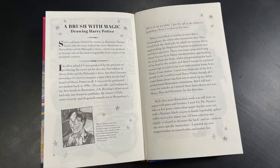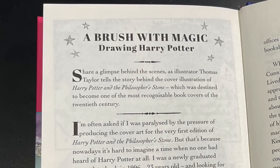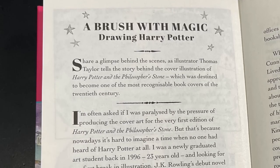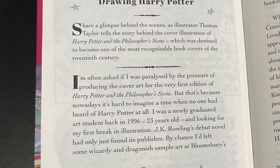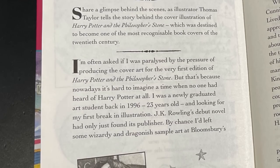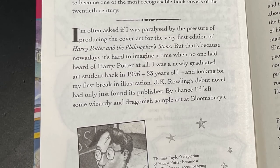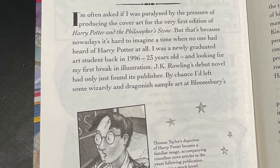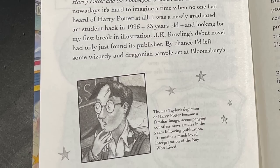Here we have the story as told by Thomas Taylor, the illustrator, about how he got the job and some information about his illustration — A Brush with Magic: Drawing Harry Potter. Thomas says: I'm often asked if I was paralyzed by the pressure of producing the cover art for the very first edition of Harry Potter and the Philosopher's Stone. But that's because nowadays it's hard to imagine a time when no one had heard of Harry Potter at all. I was a newly graduated art student back in 1996, 23 years old, and looking for my first break in illustration.